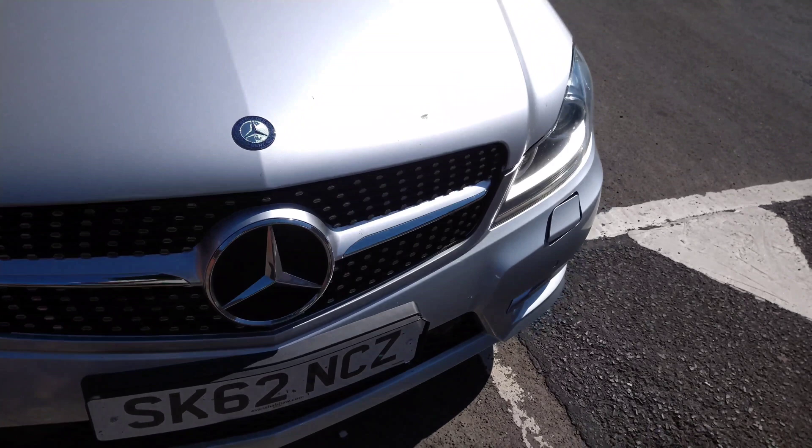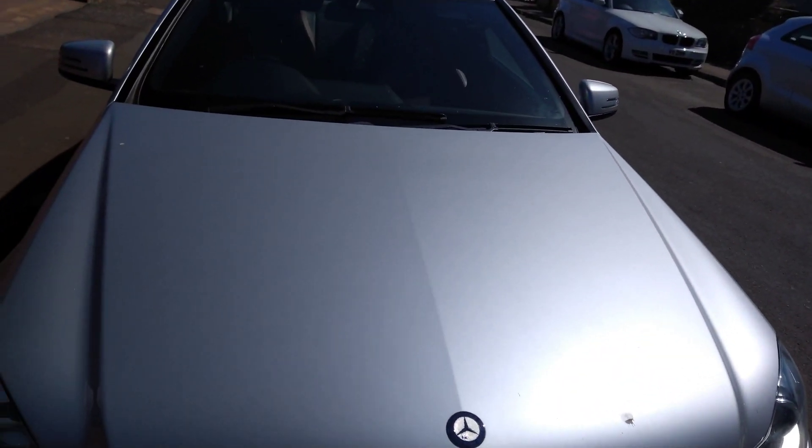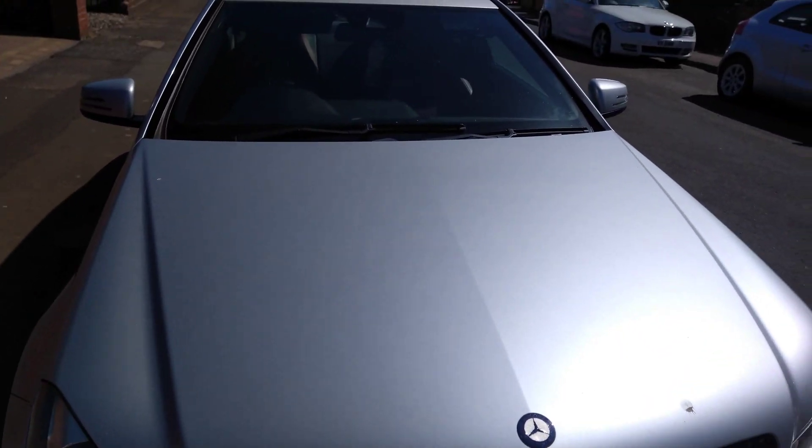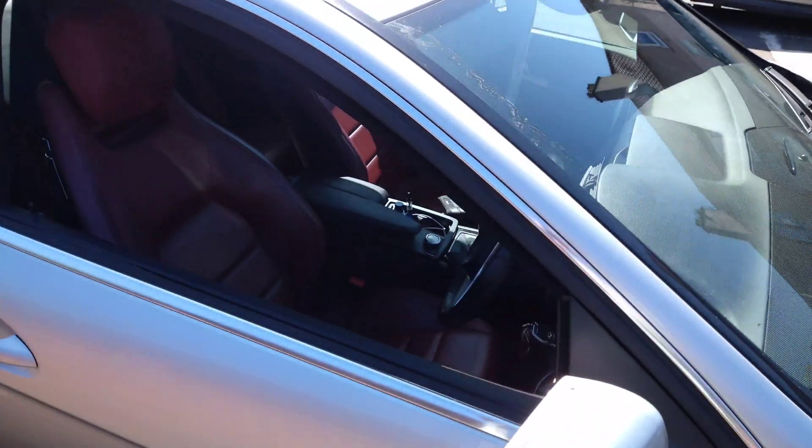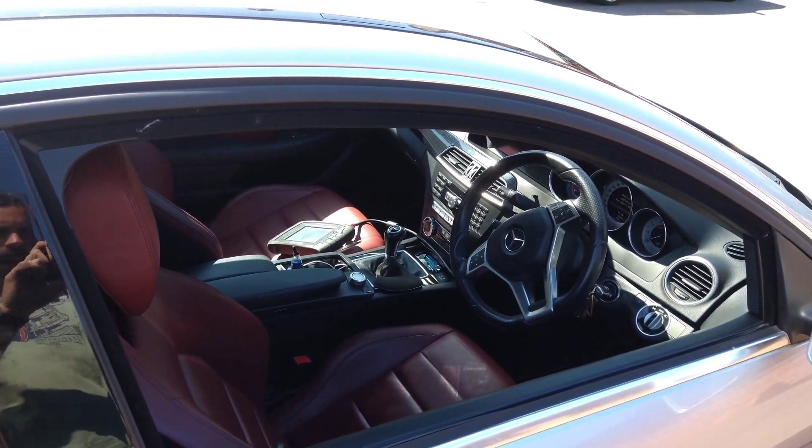A deer got in the way of the car and triggered that system, although in this case the bonnet never actually opened at the back, but it's put the warning message in the dash. So now I'm going to see what's wrong with it and try to figure out what it needs.